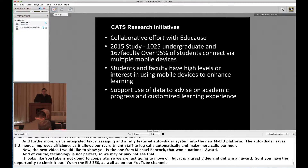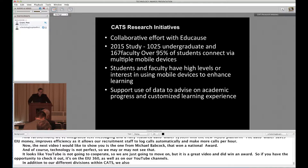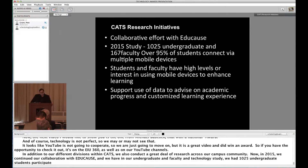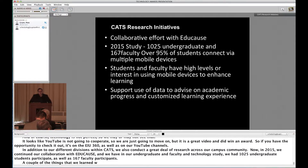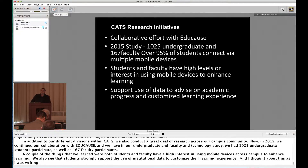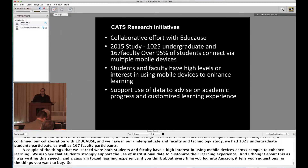In addition to our different divisions within CATS, we also conduct a great deal of research across our campus community. In 2015, we continued our collaboration with EDUCAUSE. In our undergraduate and faculty technology study, we had 1,025 undergraduate students participate as well as 167 faculty participants. We learned that both students and faculty have a high interest in using mobile devices across campus to enhance learning. We also see that students strongly support the use of institutional data to customize their learning experience.